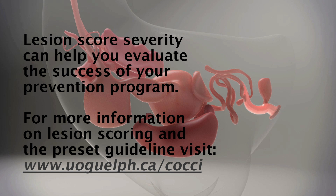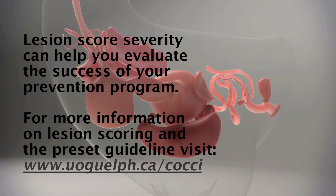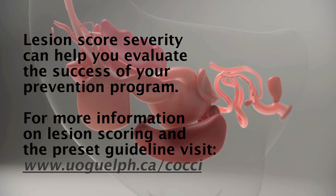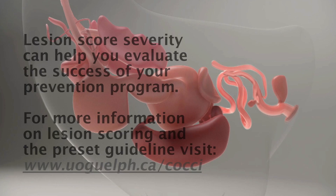Lesion score severity can help you evaluate the success of your prevention program. For more information on lesion scoring and the preset guideline, visit www.uoguelph.ca/coxie.